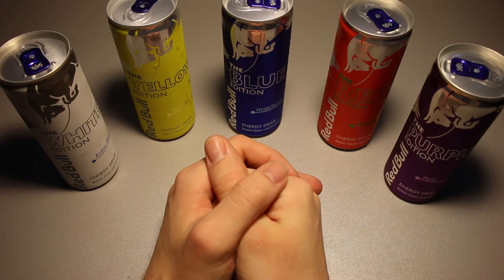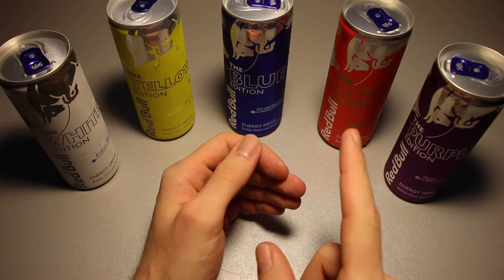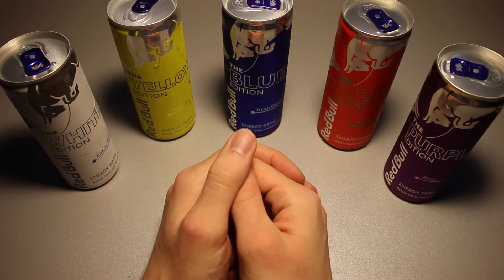This is Ice Cream Gecko and in today's video we're going to take a look at some different Red Bulls, the colored Red Bulls. It is a semi-early Saturday morning and a couple of days ago I bought these here for 88 cents a pop, plus 25 cents of bottle deposit.